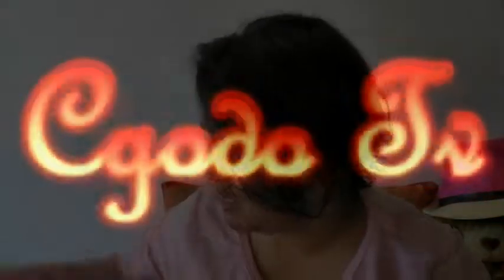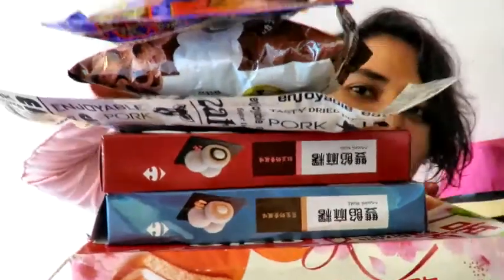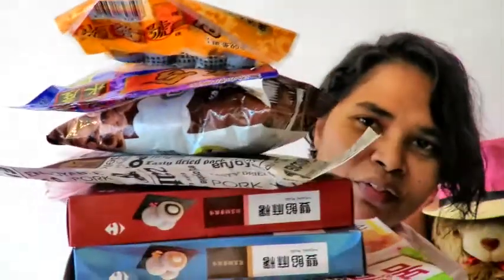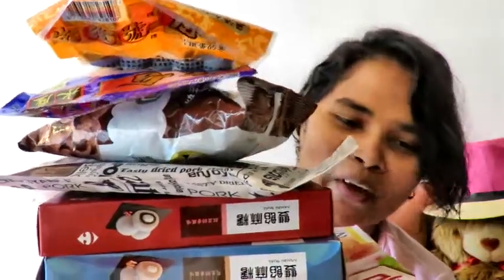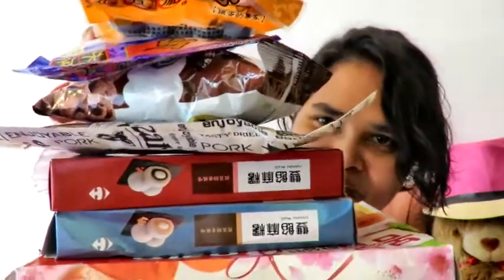Today I have with me a crab. Check this out. A few more things — it all goes in here. This is a snack from Taiwan, so you're going to try that out today. All right, let's do this. Let's try out this first.